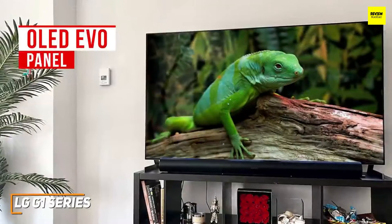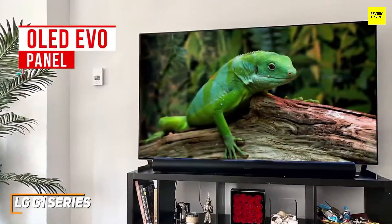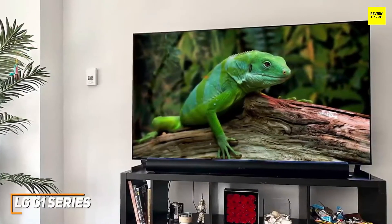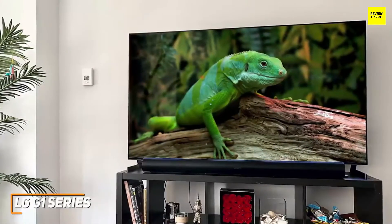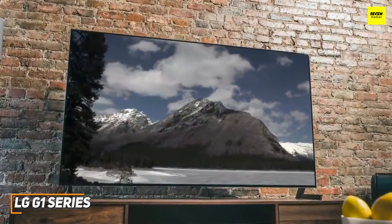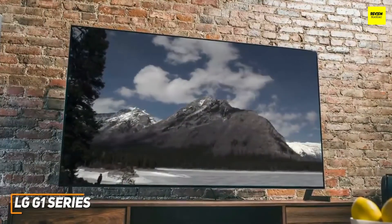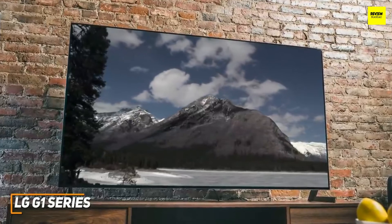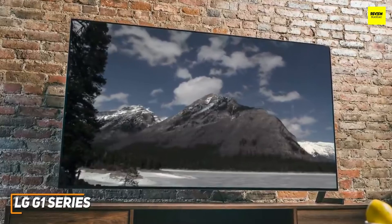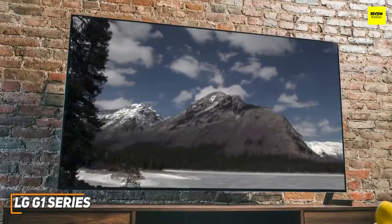The updated OLED EVO panel delivers improved brightness over other OLED TVs like the C1 series without adding distortion around the edges, and better contrast. The color performance is also excellent — you get 113.92 percent of the REC 709 color gamut for vibrant, accurate hues. It offers comprehensive HDR support including HDR10, HLG, and Dolby Vision, along with newer formats like Filmmaker Mode and Dolby Vision IQ, which automatically adjusts the picture based on ambient lighting. It also has an AI picture pro mode, AI upscaling, and a game optimizer mode for competitive gamers.